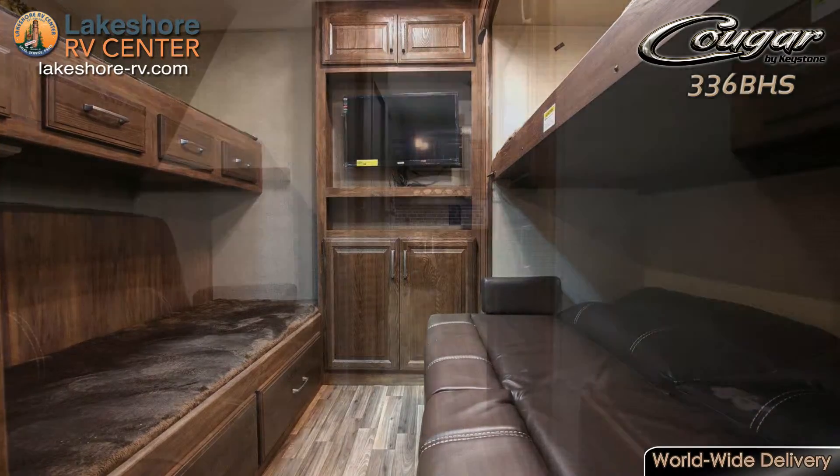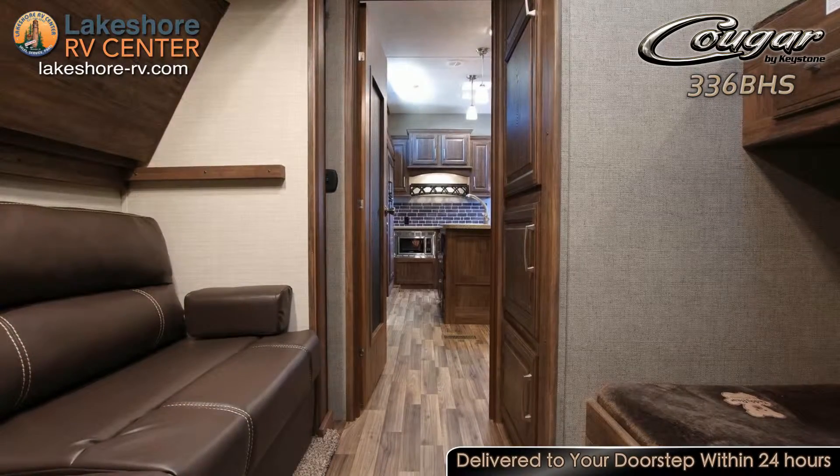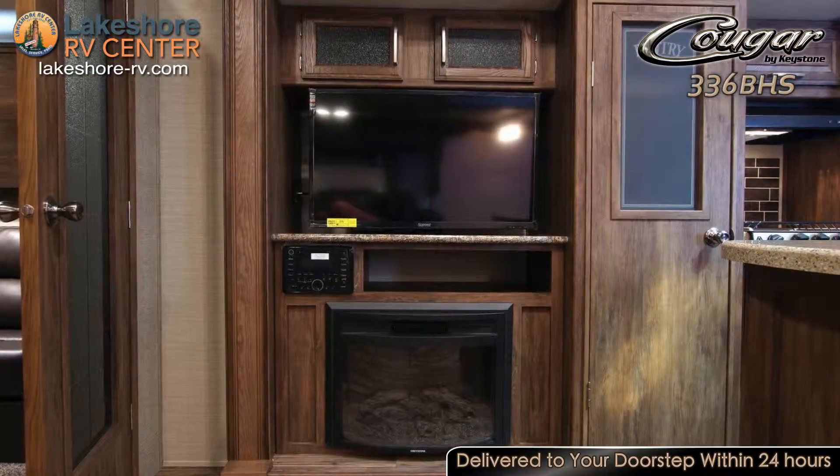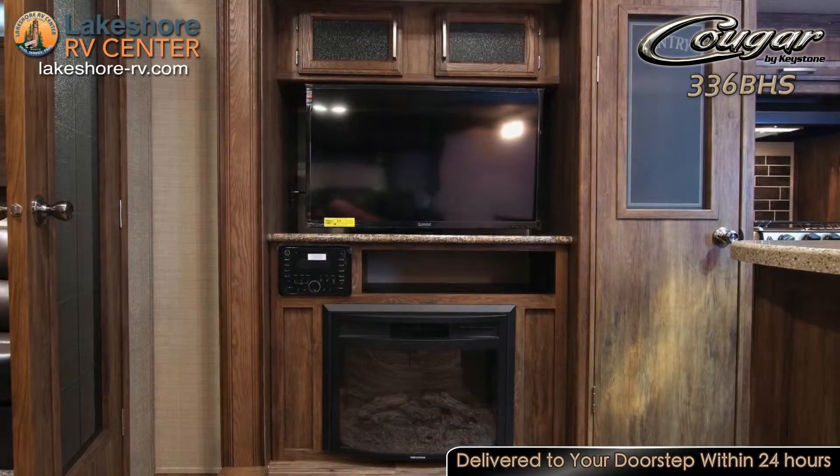One bunk is found over top of the cup couch, while on the opposite side is a single bunk over a double bunk. The entertainment center with 32-inch TV is sure to keep them occupied when the weather isn't cooperating for outdoor activities.